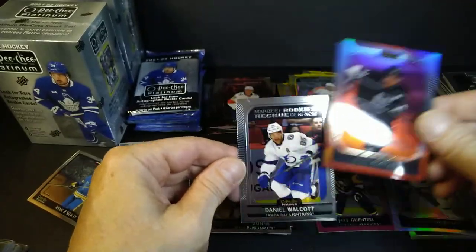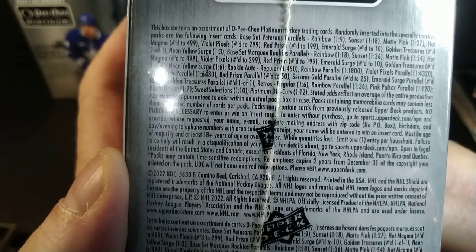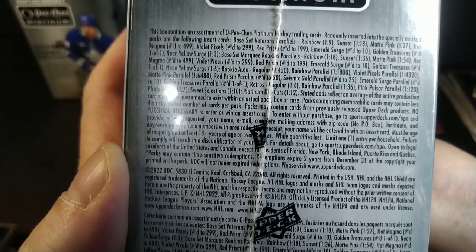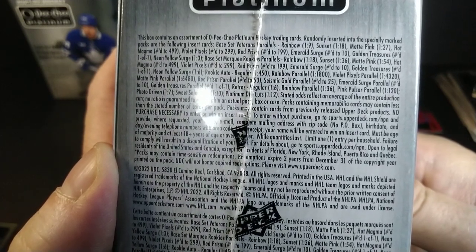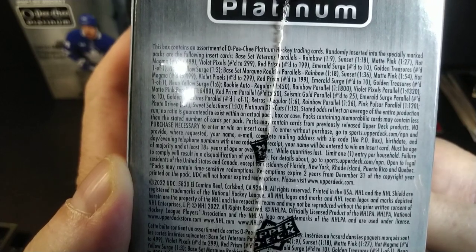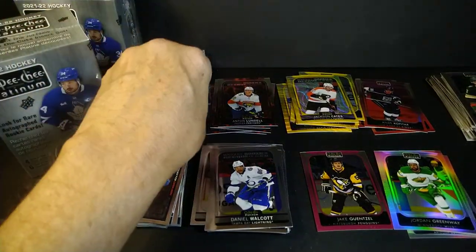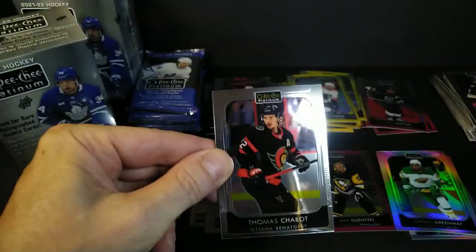Ryan O'Reilly, Kopitar and Walcott. I don't know what your odds are hitting a cosmic or a seismic gold or an arctic freeze. I did see them on the box — red prism, emerald surge, golden treasures, matte pink. I do not see neon yellow surge listed. So you can't hit arctic freeze, you can't hit seismic gold, and you cannot hit orange checkers — although it just says hobby only. The emerald surges are there though, so I guess I'm looking for that emerald surge or the autograph. I thought you could get a gold out of here but apparently not — my hopes have been dashed.